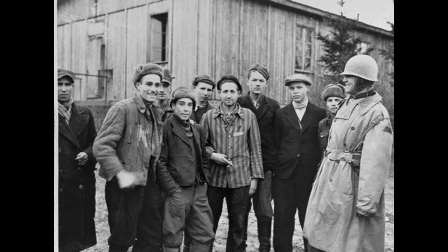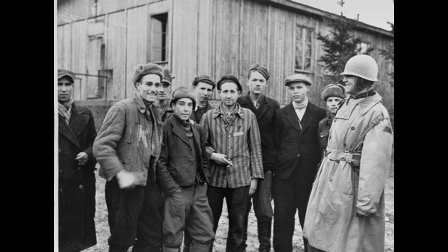His unit was involved in the liberation of two sub-camps of Buchenwald. Imagine walking into one of those death camps having no idea what you're about to walk into. William Hunter, in my opinion, was a true American hero, and his family is moving along some of his treasures, including his uniform and this Black Widow Luger.